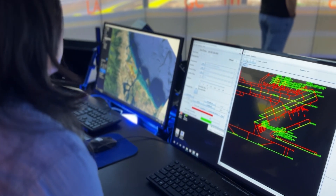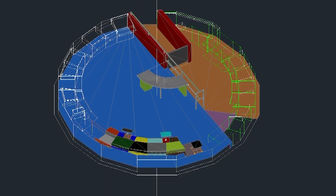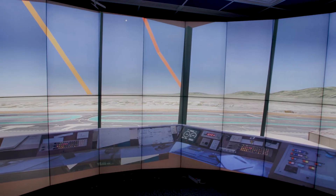We use them to evaluate proposed air traffic control towers for site selection, orientation, height determination, interior design, and equipment layout.